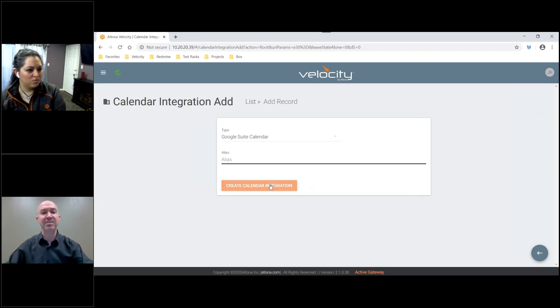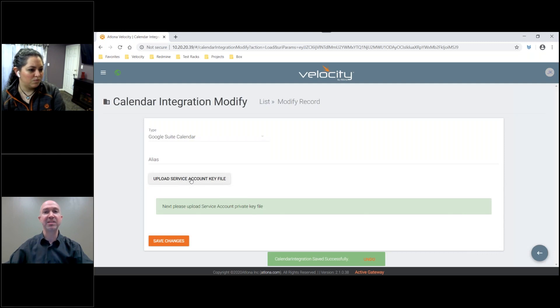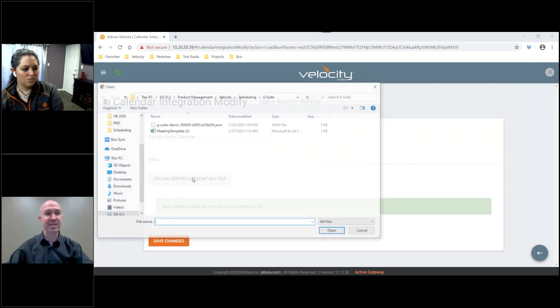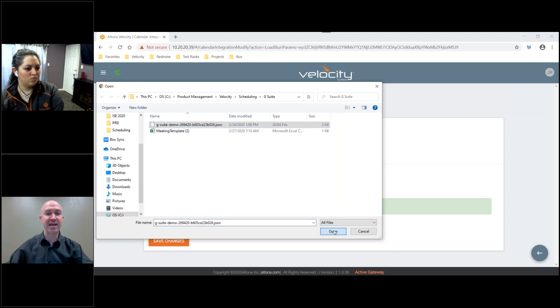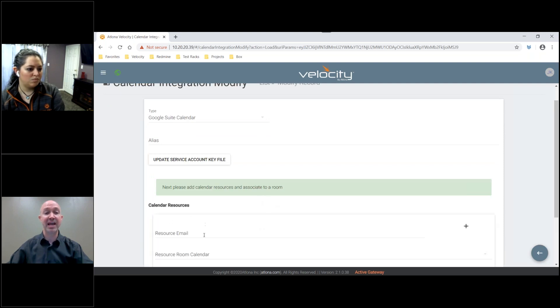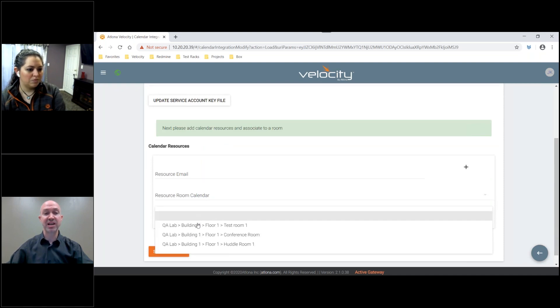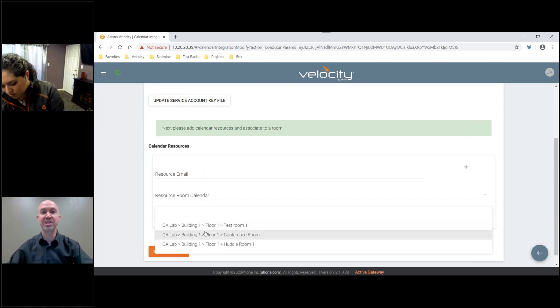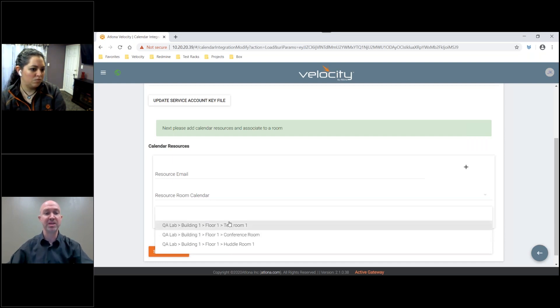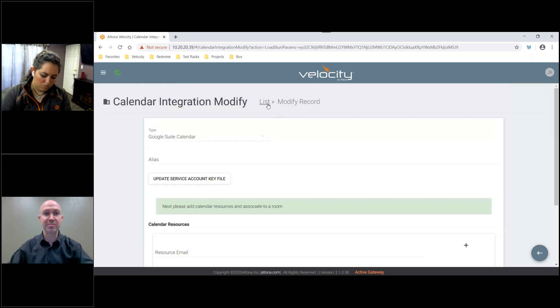Once you've done that, G Suite will give you the ability to add an account key file. This account key file is set up in G Suite. I set my account key file, add it to my system, and it will then set up my calendar resource. I then can go in and add the resource emails for the rooms, the resource room calendar, and associate those with the specific rooms that I want that calendar to be functional for. It becomes a very simple integration process. Once everything is set up on the Google side, the integration into Velocity is extremely simple.